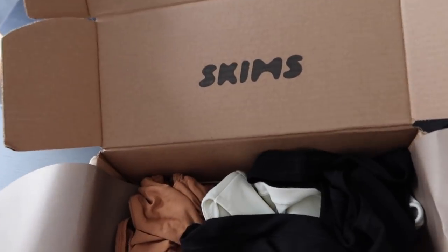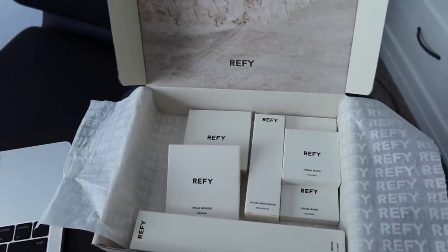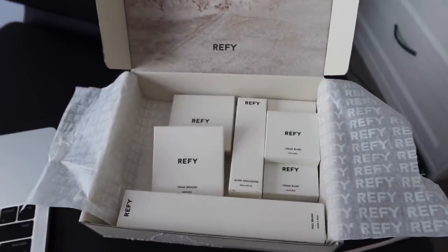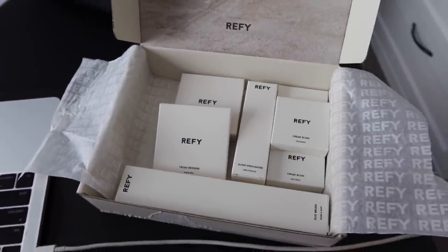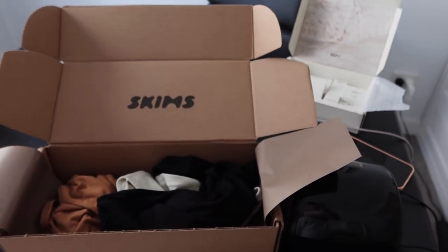I also got some makeup products from Refine for their summer skin collection, which I'm super excited to try. This is Jess Hans's brand and she always has the best makeup and glowing skin, so hopefully I can look half as good as that. I'm excited and I'll let you guys know how I go — but yeah, that's my little haul of the day.